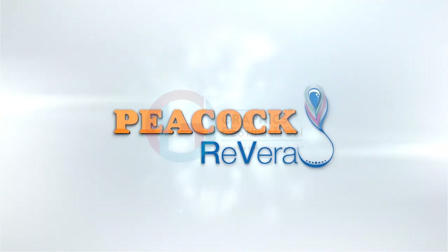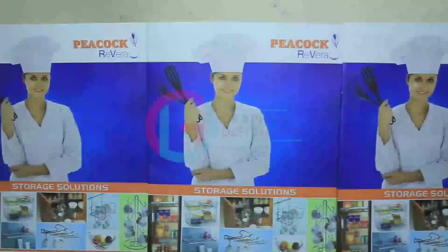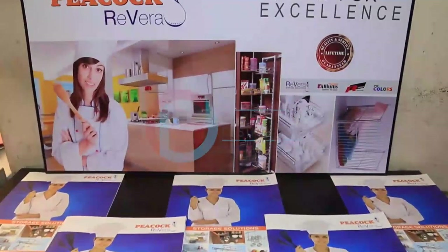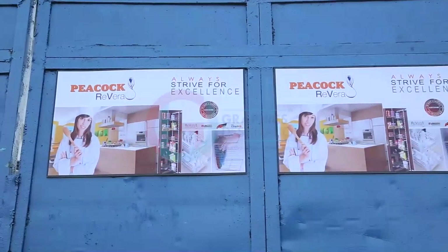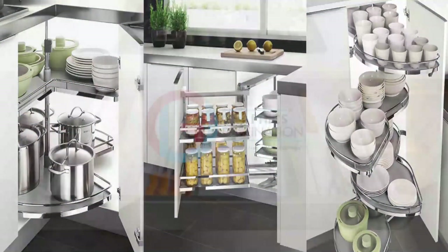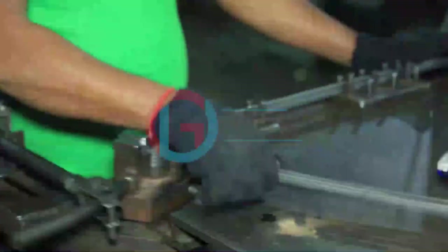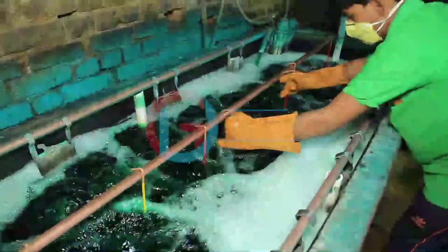Innovation, Quality and Elegance. Peacock Rivera is India's premier kitchen accessories and cabinet hardware brand, established in the year 2000. Since then, it has attained a remarkable position in kitchen accessories worldwide, and its success is based on delivering cost-effective, design-led solutions tailored to suit customers' specific needs.